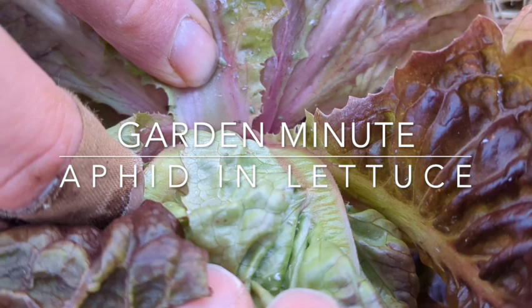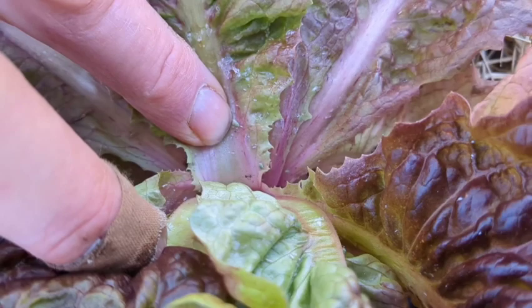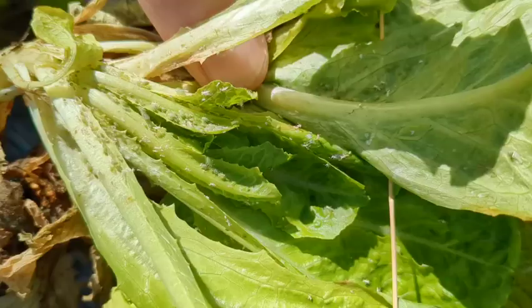Here is a lettuce aphid, just by the finger, and they will spread and multiply, so you'll need to pick the lettuces that you find those on. They're still fine to eat, wash them off, but don't leave them in the garden.